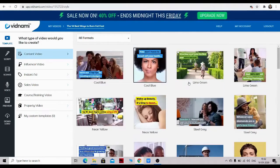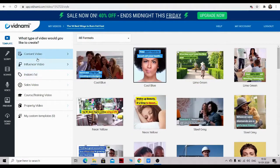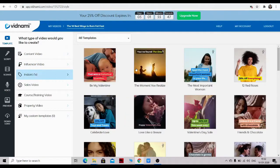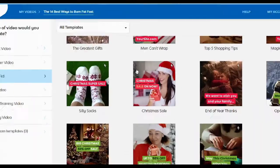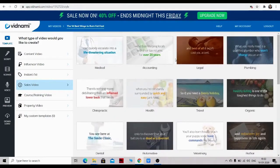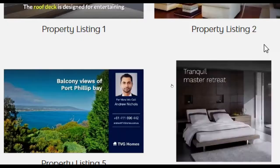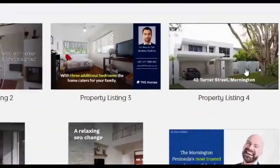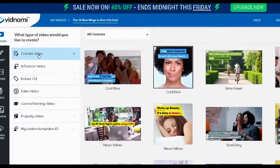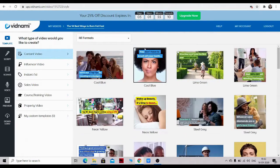Here you can see there are a lot of content templates already available. There are content theme templates that you can choose — whatever you want your video to look like. There are templates for content videos, influencer videos if you want to create an influencer video, ads videos, instant ad videos, sales videos, course training videos, and property videos. I'll go with the content videos because we are creating content for YouTube.